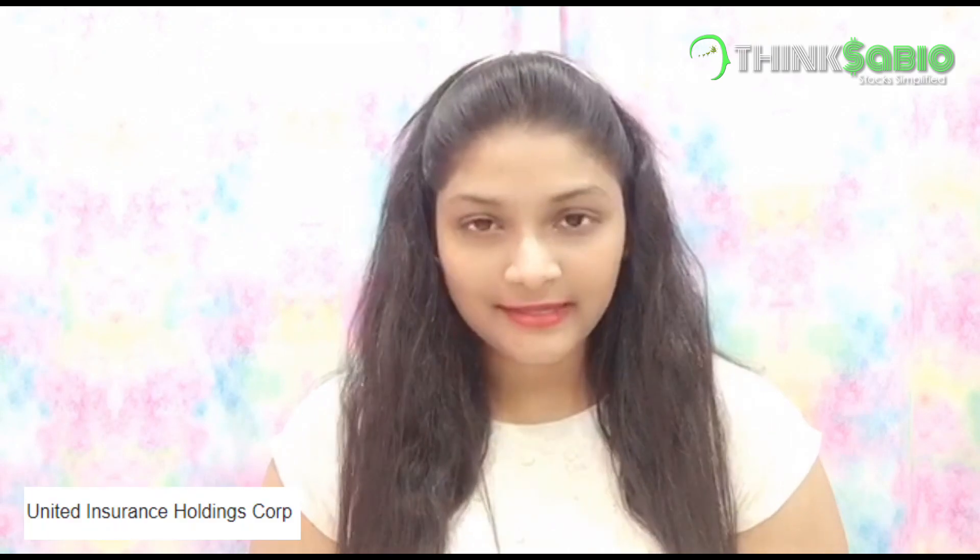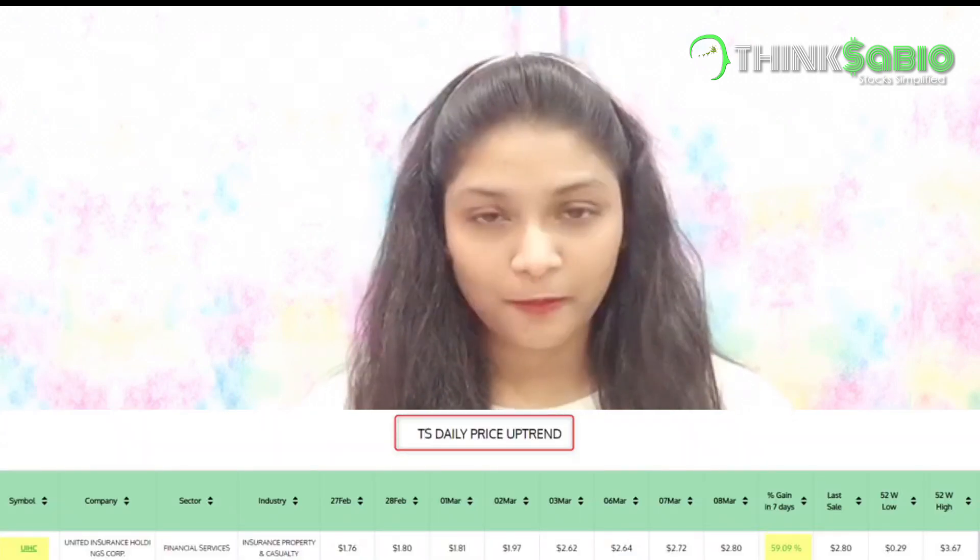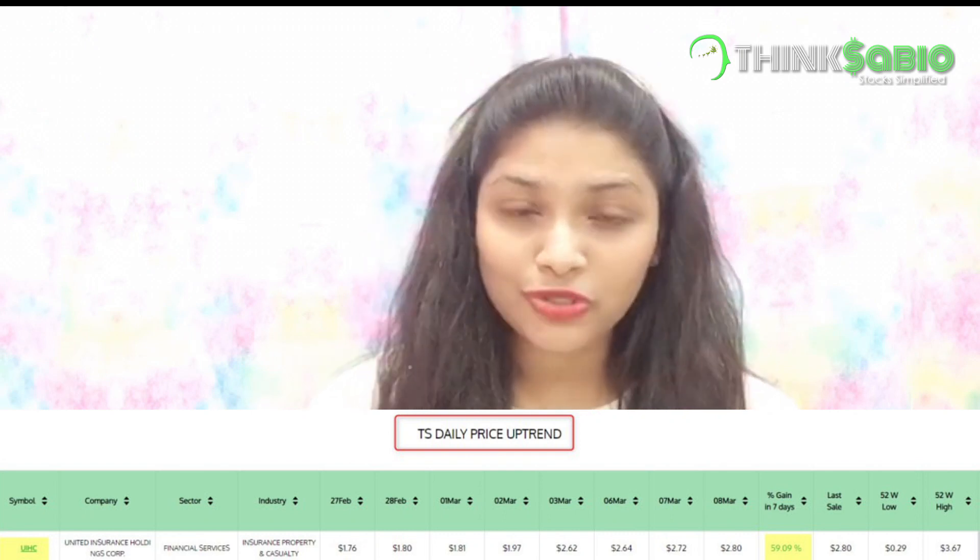Hello guys, welcome back to our channel ThingsaBio. I'm back to share how we picked UIHC, United Insurance Holdings, from our ThingsaBio data. We found it in our ThingsaBio daily uptrend price report, which gives data on all stocks that are continuously going up from day to day.